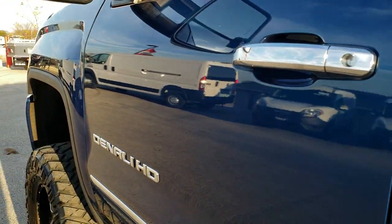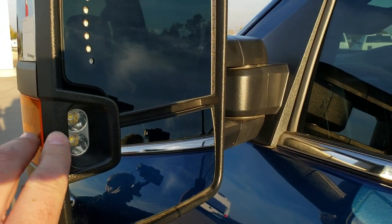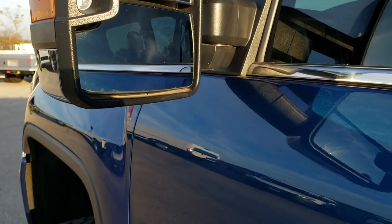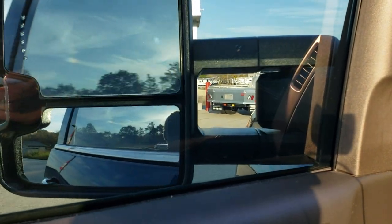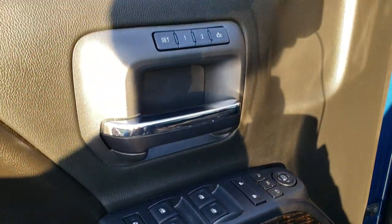Didn't see any dents or dings on here. Down the rest of the side of the truck — very, very clean. It does have the telescopic tow mirrors with LED side lights and built-in directional signals; they do telescope out, power fold in, and power fold out. Power windows, power locks, and power mirrors.